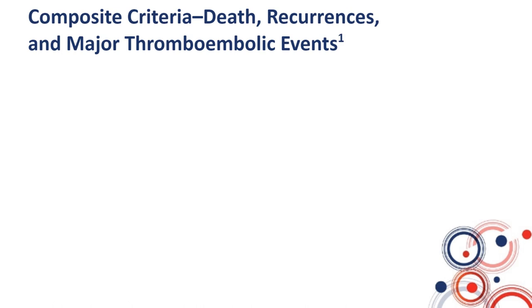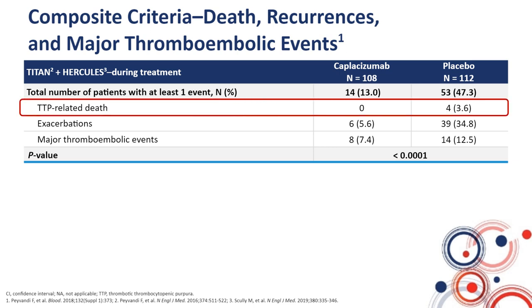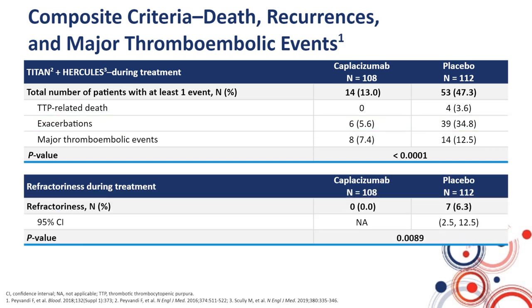This translates to the secondary outcomes: no deaths were observed in the caplacizumab group versus four cases in the two placebo groups. Exacerbations were rare in those who received caplacizumab — only six cases, representing 5.6%, versus almost 40% in the placebo groups. Similarly, there was no case of refractoriness in the caplacizumab groups versus seven cases (6.3%) in the placebo groups, and this difference was significant.